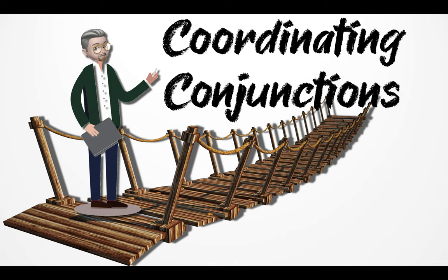Hello there, this is Mr. P. In this lesson, we're going to talk about coordinating conjunctions.